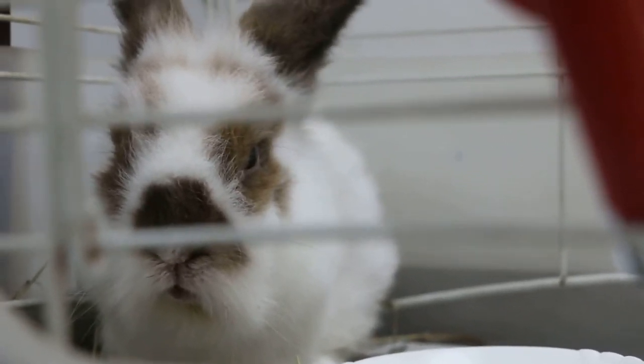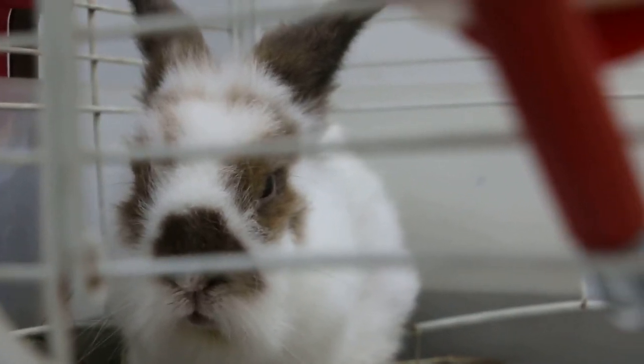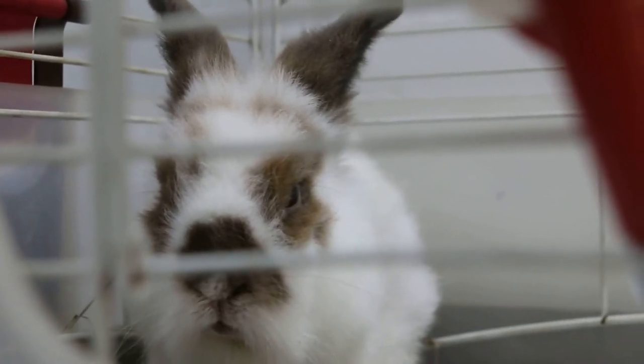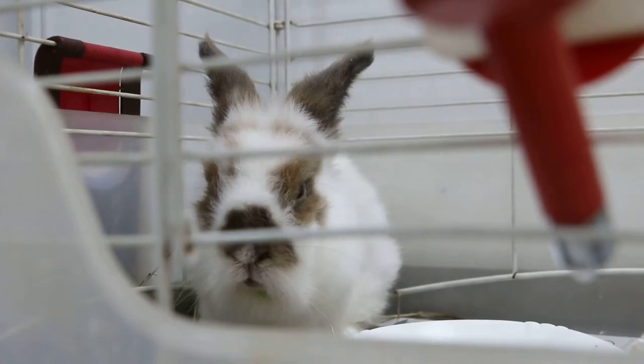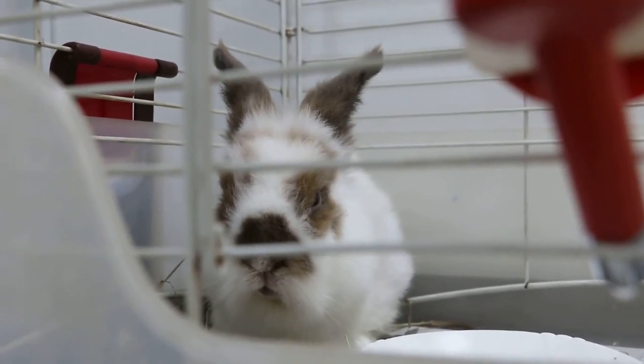The upper left front tooth may not be fully extracted, as about 90% of the tooth and the roots have come out. So we have to wait and see whether the upper left front inside will regrow again.